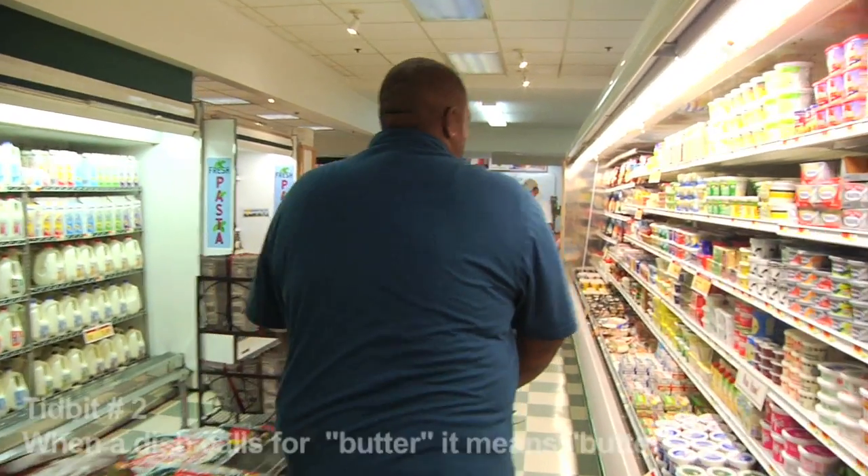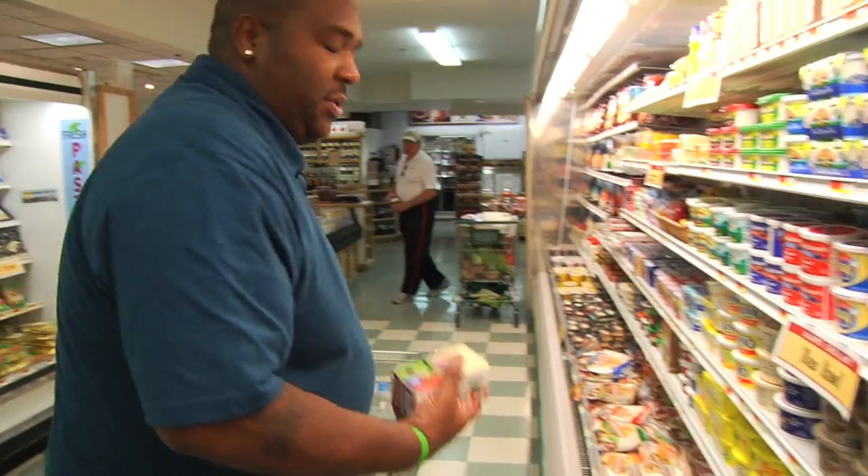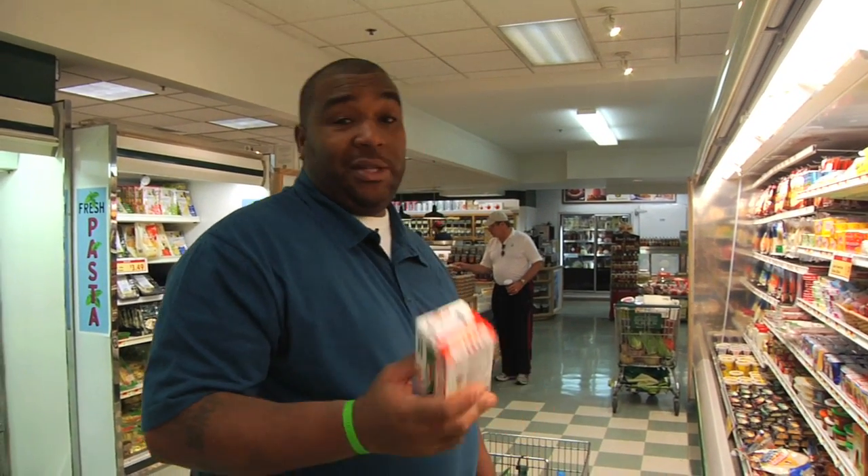When I say butter, I mean butter. I don't mean margarine. I mean whole unsalted butter. You always try to buy unsalted butter because if you buy salted butter, you can't control your seasoning. So stay with unsalted butter.